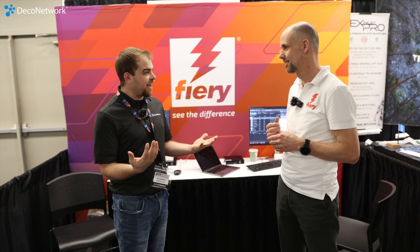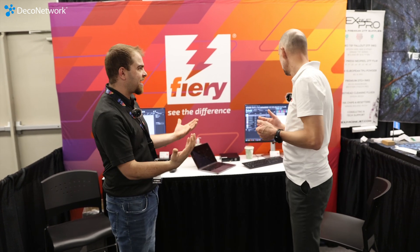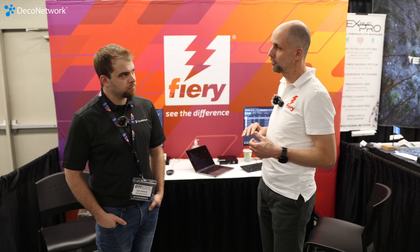Jeremy is technical sales for the Americas for Fiery large format and specialty production. Most people in this industry know this product from the name CadLink. CadLink was acquired by Fiery in 2023. The core product driving the printers in this market is Digital Factory. Digital Factory is now a Fiery product, so they retired the CadLink name — it's now Fiery Digital Factory.